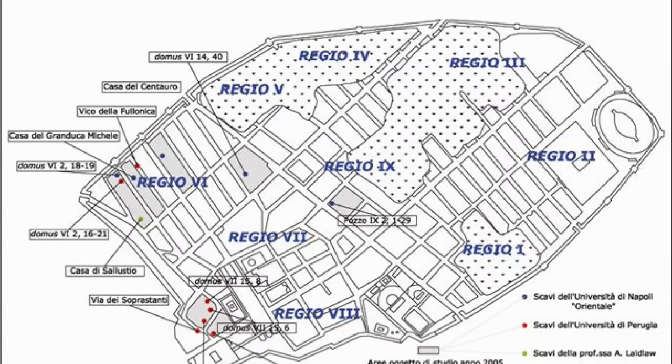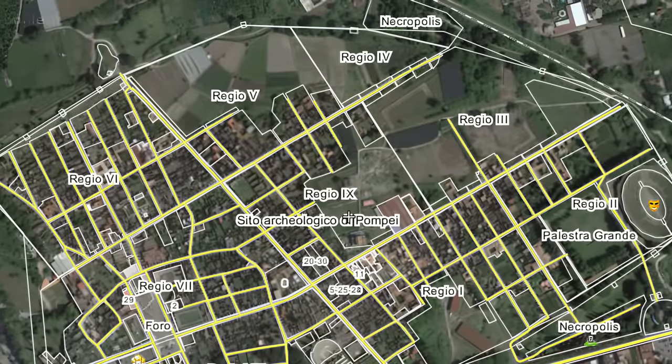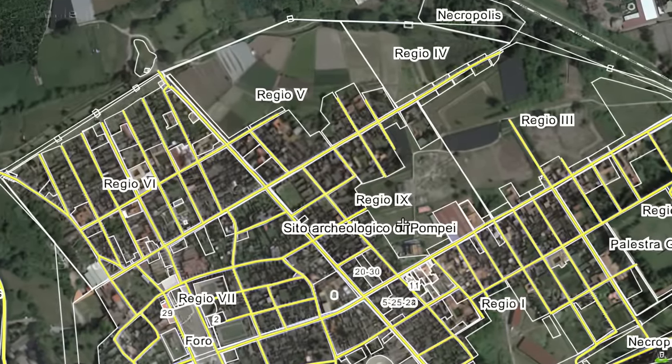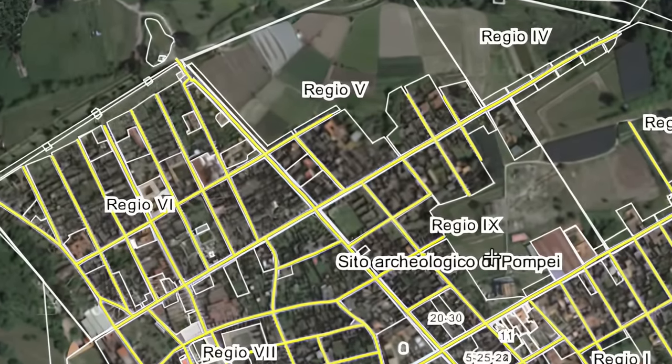Pompeii was divided into nine districts called regions, and each regio offered a glimpse into the diverse social and economic fabric of the city. Today, our main focus is the area known as Regio 9, a district that continues to unveil its secrets with every excavation.